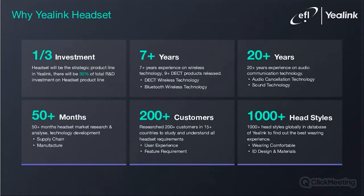Yealink has over 20 years of experience in audio communications technology and over seven years of experience in wireless technology, and invests heavily in R&D. This enables them to develop and release an impressive lineup of advanced equipment. Yealink has announced they are now using a third of their R&D budget on their headset product line. In creating their lineup, Yealink has spent over 50 months on market research and technology development, researching over 200 customers in over 15 countries, analysing over 1,000 headset styles.